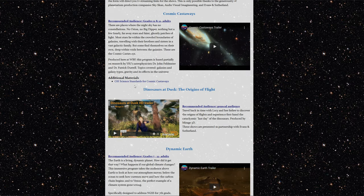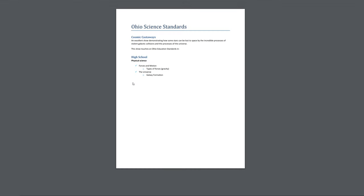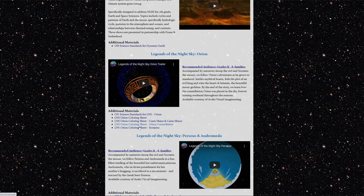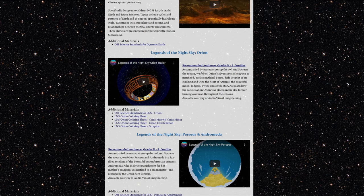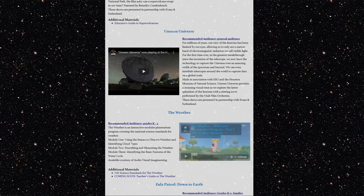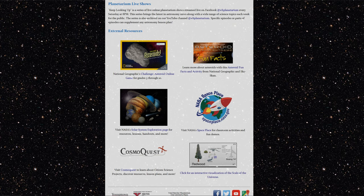Any additional materials or resources related to a show will also be included here. For example, our Ohio science standards — if there are any Ohio science standards that a show discusses, they are placed conveniently in a PDF document right there. If there are any additional activities such as coloring sheets, those are also linked below the show for you to utilize in your classroom. We have many show options — I think 13 in total. Below that are a few external resources that I have found helpful. For example, if you're designing a lesson plan about asteroids, there is a wonderful game for your students to play and learn about asteroids.